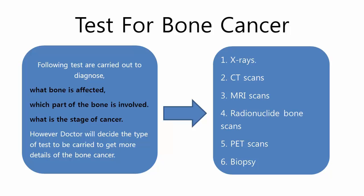The following tests are carried out to diagnose what bone is affected, which part of the bone is involved, and what is the stage of cancer. However, the doctor will decide the type of test to be carried out to get more details of the bone cancer.